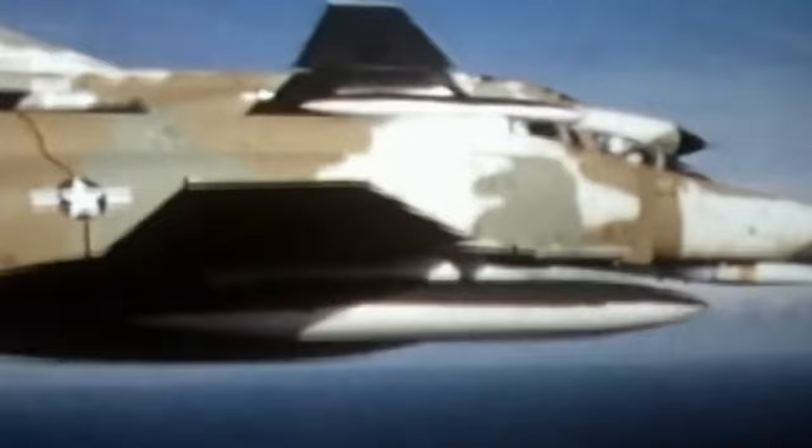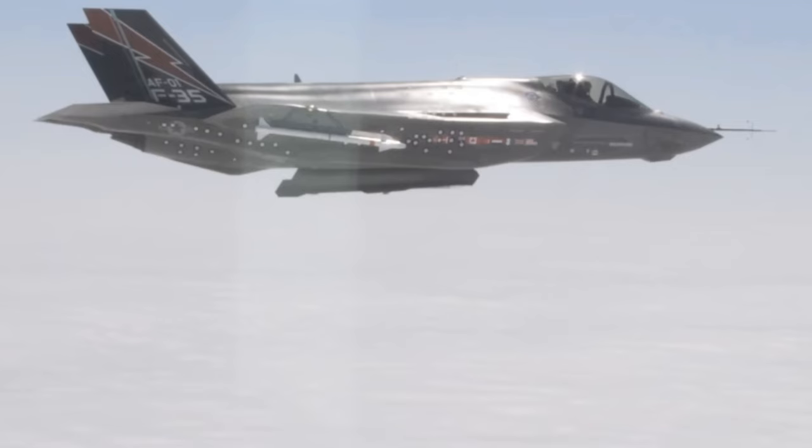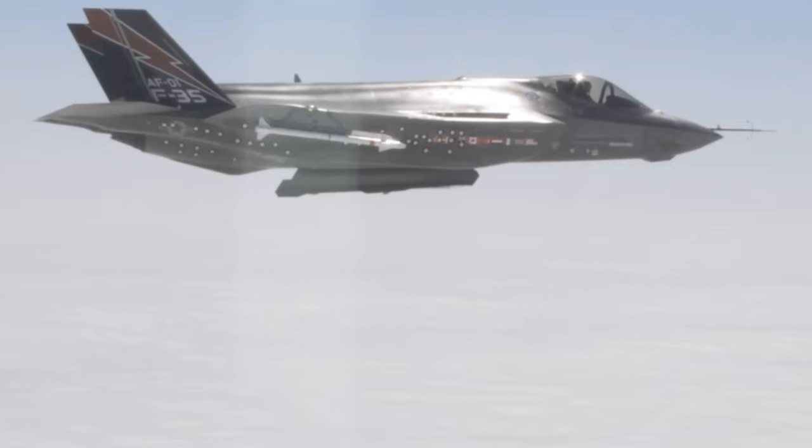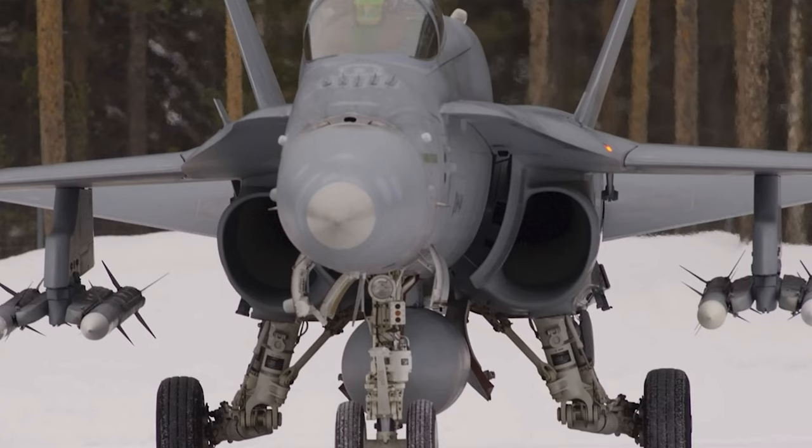With later Fox 3 missiles like the AMRAAM, the launch aircraft could turn and run, and the active radar within the AMRAAM would find the target and hit it by itself — depending on range. This ability to turn and run greatly improves the survivability of the launch aircraft compared to aircraft that could only carry Fox 1 or semi-active radar guided missiles.